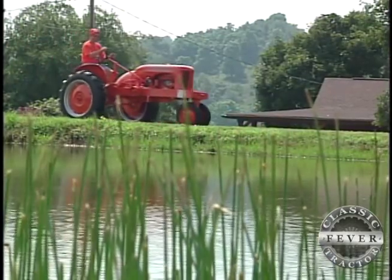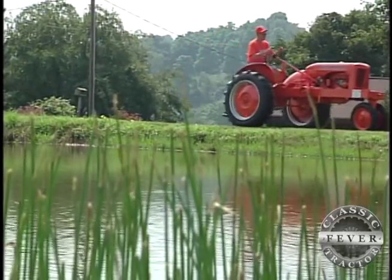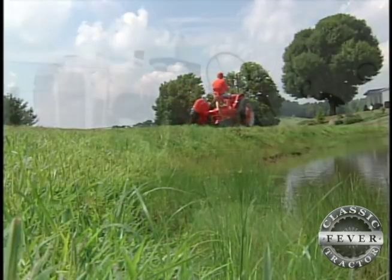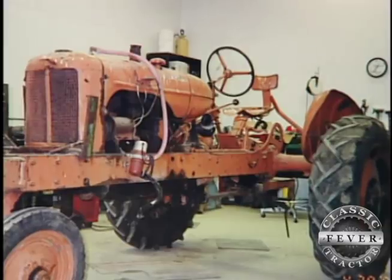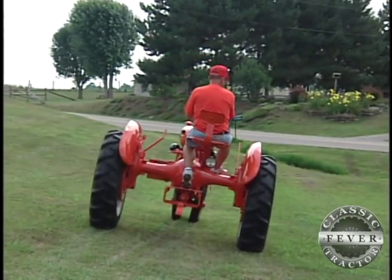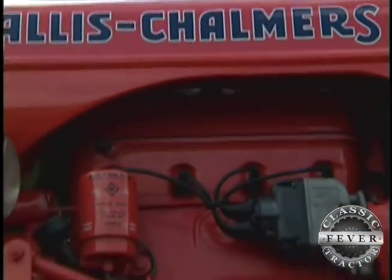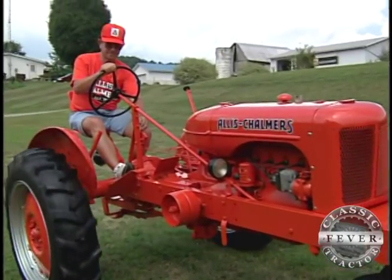No matter what tractor comes next, it will be hard to top Roger's little RC. Roger found it on the internet and brought the broken-down tractor all the way home from South Dakota. It was terrible — they had stuff welded all over for some reason. I never did figure out why, but got all that ground off and went to work. Replaced a lot of the seals and new tires, and just had a good time. Roger gave the beat-up old RC a whole lot of TLC, and then put it in the hands of his trusted tractor painter, Keith Collins.